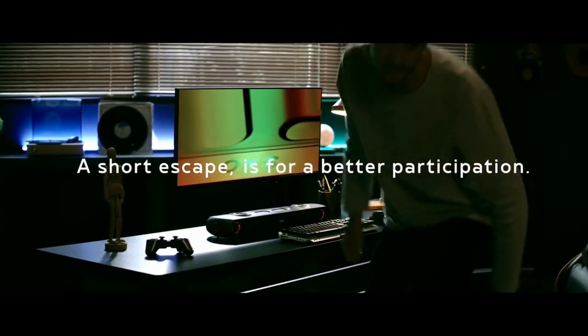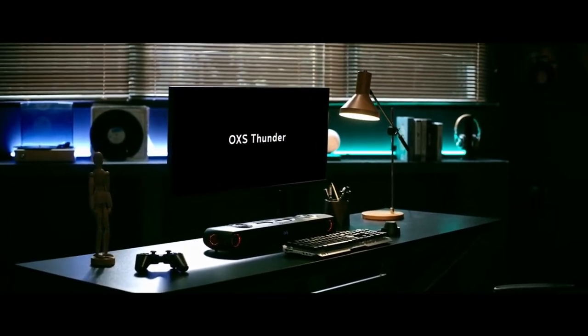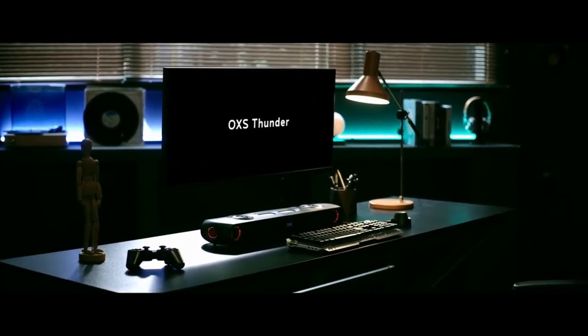We hereby present you Auxus Thunder, for game lovers and all.